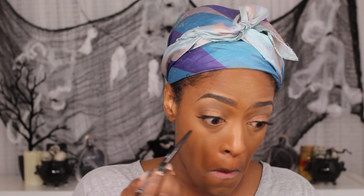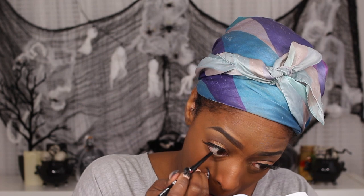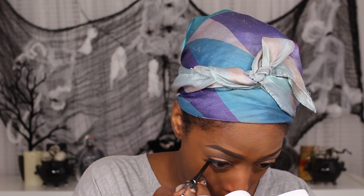Now I'm going to line my eyes. I'm using the liner from the Stylvana box — this is the Born to Be Mad Proof thin pencil liner in Deep Black, which I actually really really like. I'll give you my thoughts at the end of the video, but I love how it feels — super super smooth.